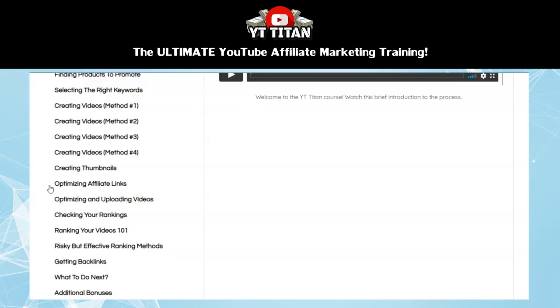Then in the next section, you learn how to properly optimize and upload your videos to YouTube. You'll learn how to create the perfect title, description, and tags, along with other elements that go into properly optimizing your video. There's even a copy-and-paste template included as a bonus with this course that you can use to quickly create the perfect title, description, and tags for your video. This section also includes some other important tips to follow when uploading your videos to YouTube.